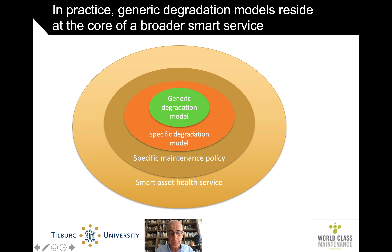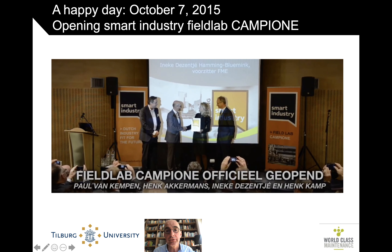One company that did this really well in the context of one of our projects is SciTech. The project is called Campione, and October 7, 2015 was a happy day. You see the little bald guy there in the middle receiving a plaque saying that this was the first smart industry field lab in the Netherlands — that's the Dutch Minister of Economic Affairs at that time. Up here is my fantastic colleague Paul van Kempen, and Ineke Dezen-Hammink, the chairwoman of our industry association FME. That was a good moment to be in.